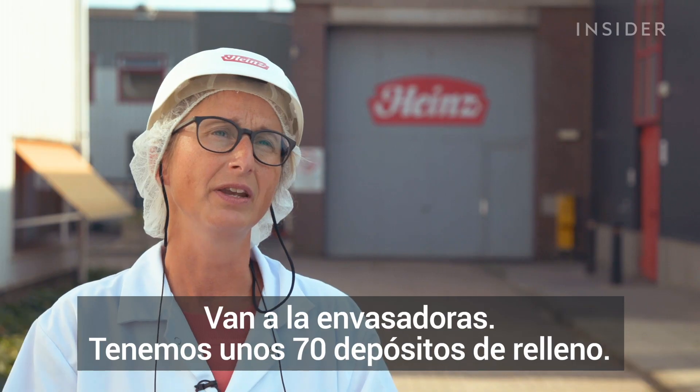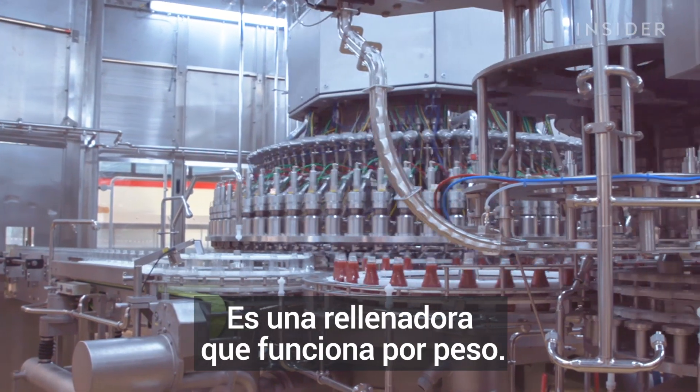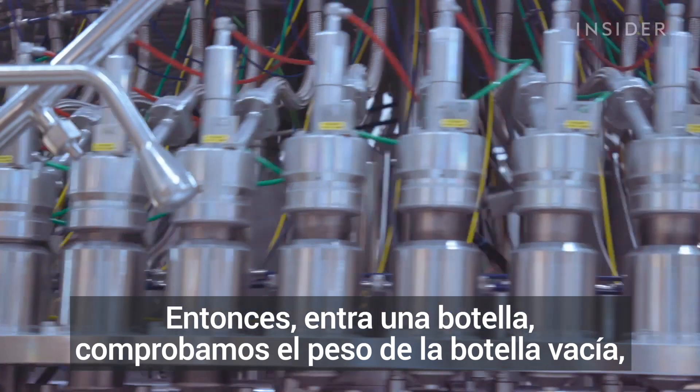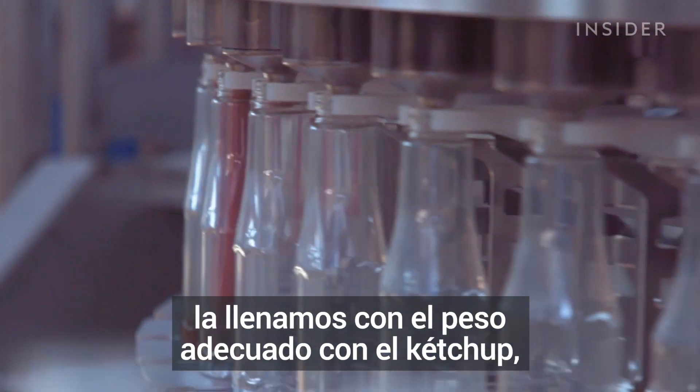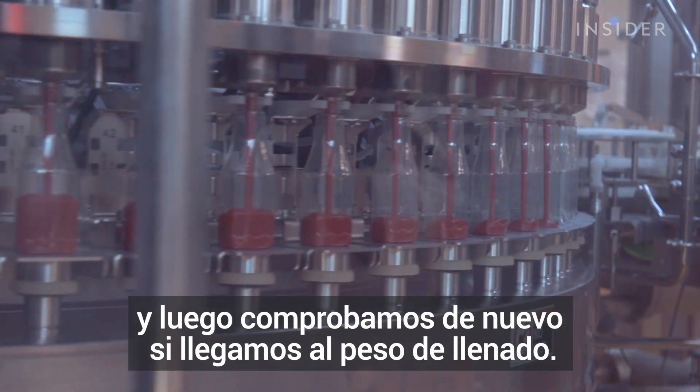The empty bottles go into the filler. We have 70 filling heads. It's a filler that works by weight — a bottle comes in, we check the weight of the empty bottle, we fill it to the proper weight with ketchup, and then we check again if we've reached the filling weight.